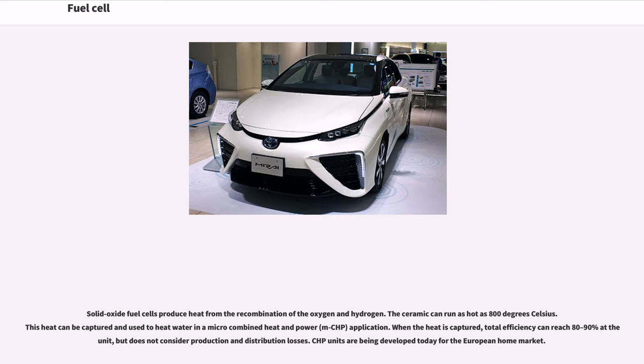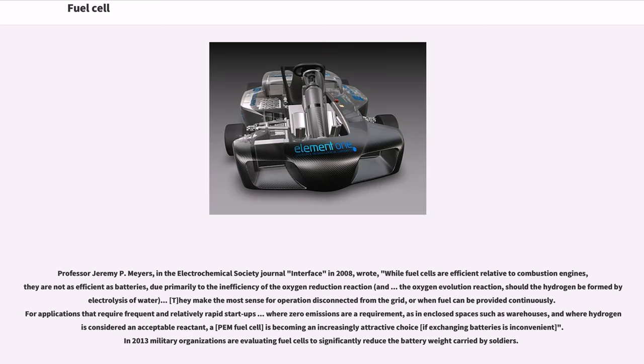Professor Jeremy P. Myers wrote in the Electrochemical Society Journal Interface in 2008: 'While fuel cells are efficient relative to combustion engines, they are not as efficient as batteries, due primarily to the inefficiency of the oxygen reduction reaction and the oxygen evolution reaction, should the hydrogen be formed by electrolysis of water. They make the most sense for operation disconnected from the grid or when fuel can be provided continuously. For applications requiring frequent and relatively rapid startups, where zero emissions are a requirement — as in enclosed spaces such as warehouses — and where hydrogen is considered an acceptable reactant, a PEM fuel cell is becoming an increasingly attractive choice.'